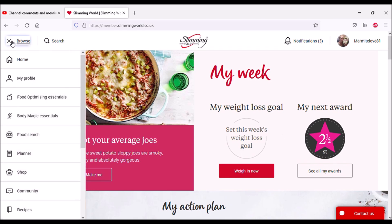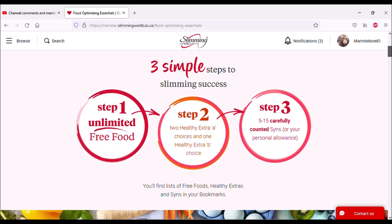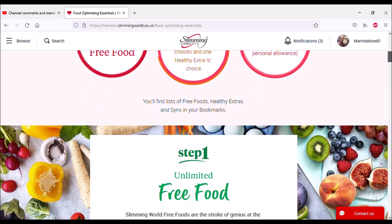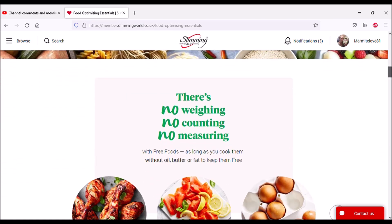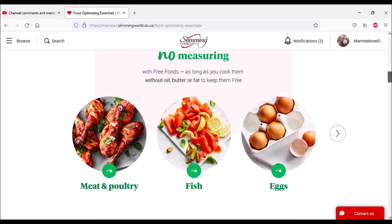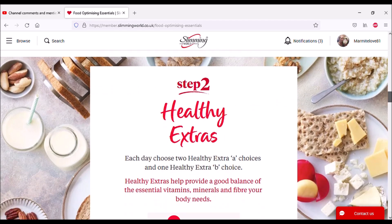So we've got home, my profile, and Food Optimizing Essentials — this is just telling you how the plan works. You do get the book in the post which explains all this anyway. There are videos to watch as well that tell you about each part — no weighing, no counting, no measuring. It's just explaining the plan to you.